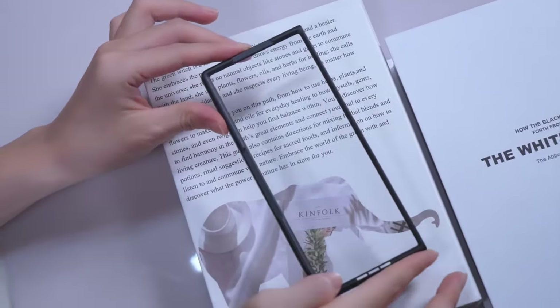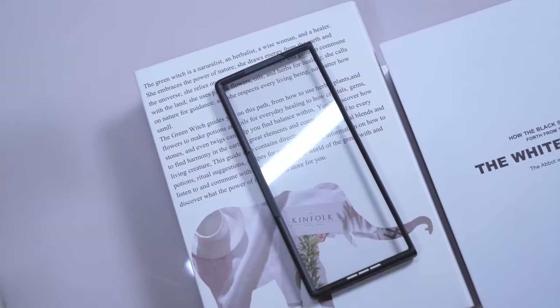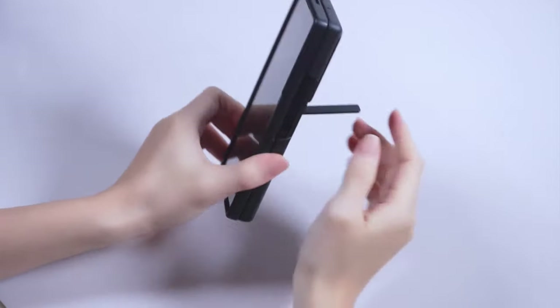Protection is reinforced by four corners to disperse 99% of impact force and hinge protection to shield against falls and collisions. Made from high-quality electroplated PC material, the case has a unique texture design, skin-friendly paint, and offers a comfortable, non-slip grip. Its stylish, slim design is non-bulky and resists fingerprints.